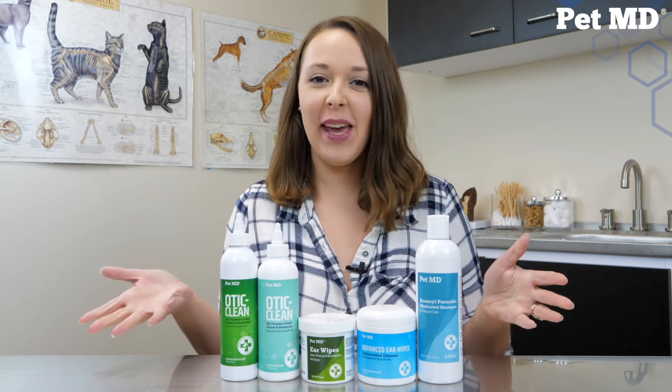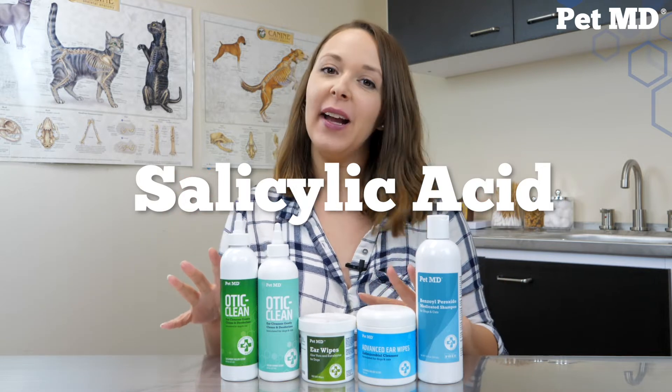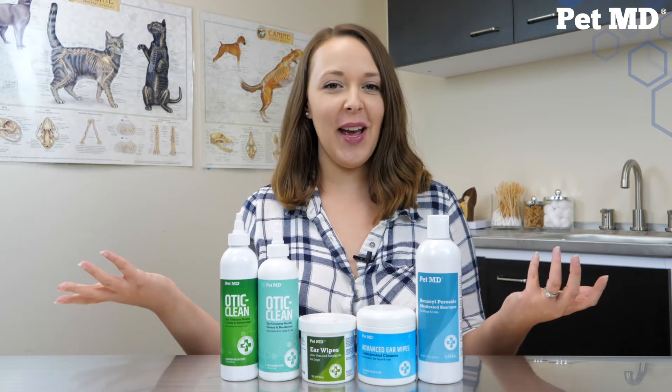Hello everybody, welcome. I'm Kayla here with PetMD and this week we're going to be talking about salicylic acid and why you'll find it in some of our products. But before we get started, first and foremost, I'd like to remind everybody watching that before you start anything new, check in with your veterinarian.